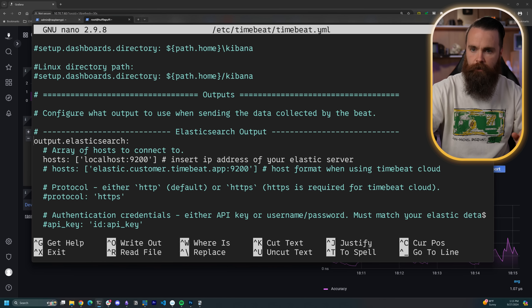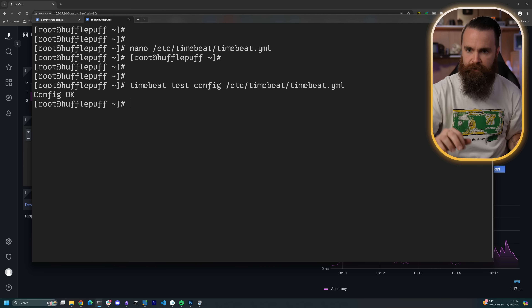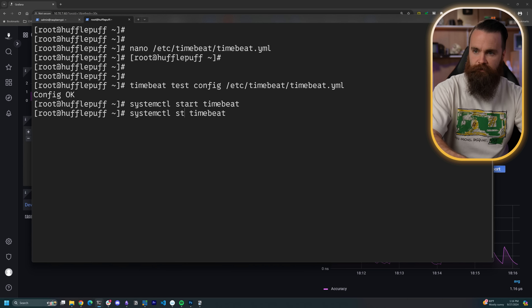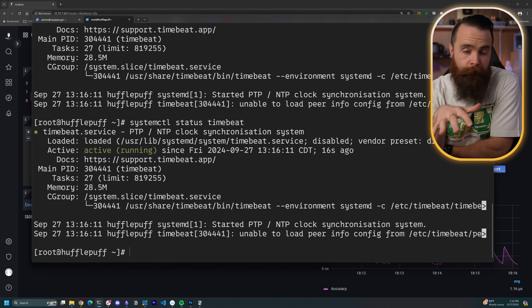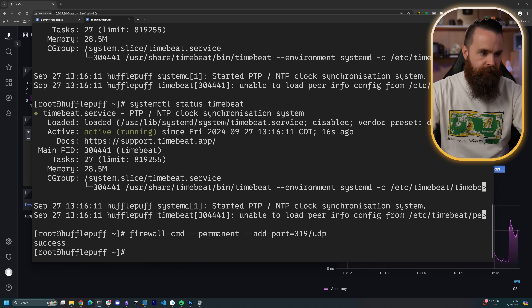I'll change this 'disabled' to false to make sure it changes my system clock when it receives PTP information, and change the interface to eno1 and uncomment that. I'll add one more piece — I want it to send its data to the Elasticsearch database we already have. I'll do a little test using Time Beat to test the config. Looks good. We'll start the application with systemctl start timebeat. Let's check the status. I ran into this issue when talking with Ian — I could not get my clients to sync. It was a firewall issue. I need to allow PTP traffic on ports 319 and 320 UDP.